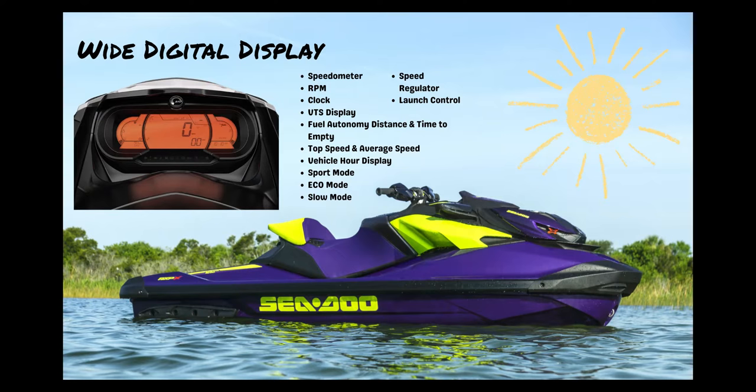The larger display area makes for improved visibility when riding. Gauge main features and functions include the speedometer, RPM, clock, VTS display, fuel, top speed and average speed, vehicle hour display, sports mode, eco mode, slow mode, speed regulator, and launch control.